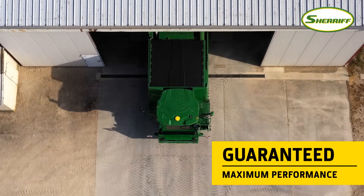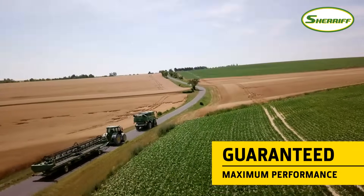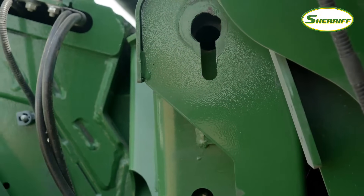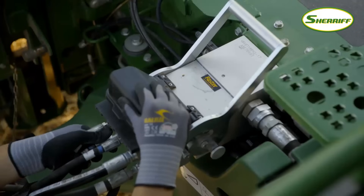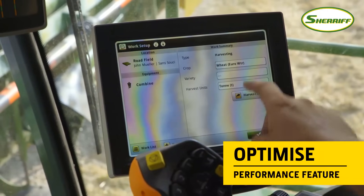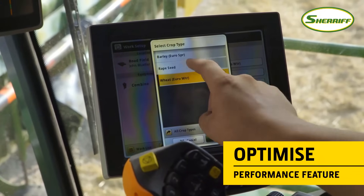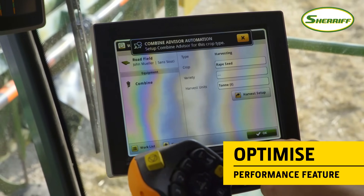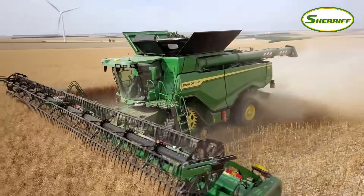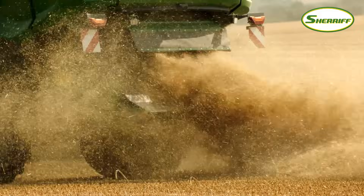Automatic harvest optimisation tools guarantee maximum performance and grain quality, no matter who is sitting in the operator's seat. It starts with the optimise performance feature. An interactive menu gives recommendations for settings based on the harvest priorities. These include losses, broken kernels and grain sample cleanliness, as well as straw quality.